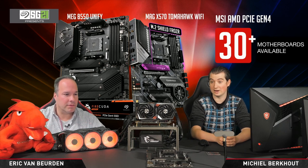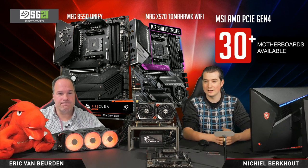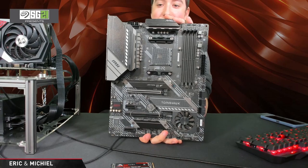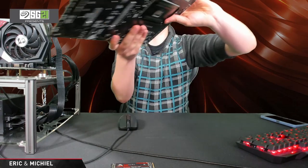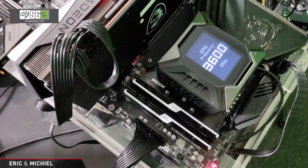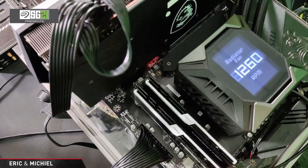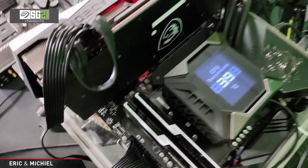I have three boards here. In the background is the MEG B550 Unify, and in front of me is the MEG X570 Tomahawk Wi-Fi with two M.2 slots. The MEG B550 Unify is very special because it can run three Gen4 SSDs and additional Gen3 SSDs — four M.2 SSDs in total. And this big boy is our Creator TRX40, AMD's high-end desktop platform. This one can run three Gen4 SSDs on the motherboard itself.